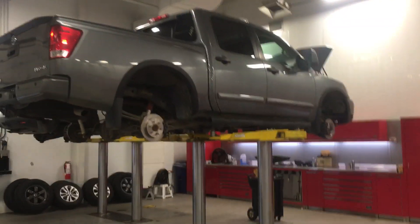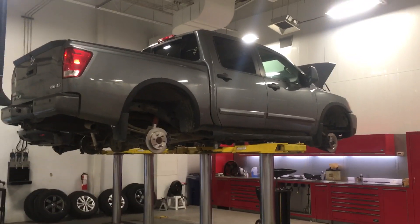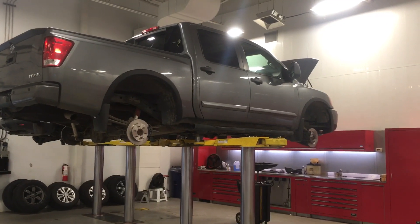But in the meantime, here it is buddy — it's back from the glass shop and in the middle of getting our inspection done. I look forward to hearing from you soon Kevin and taking the next steps towards getting you into this Titan.